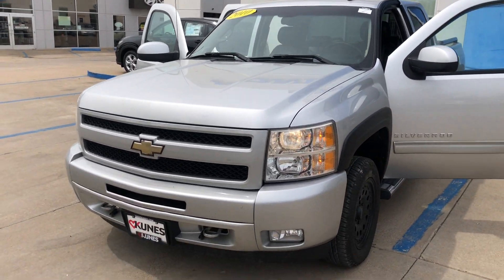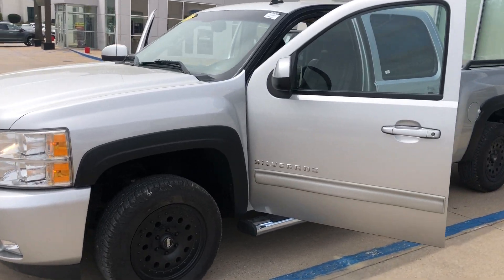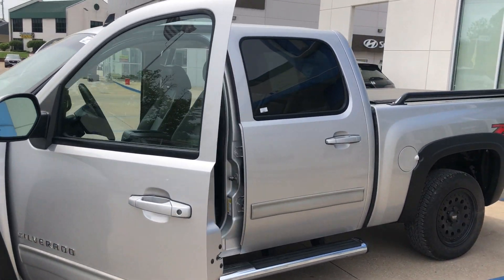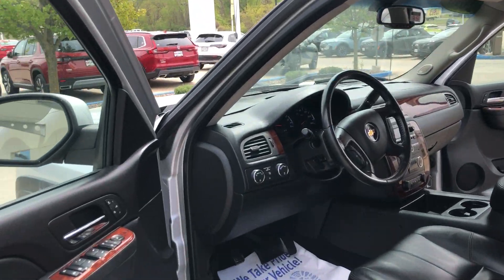Good morning everyone, this is Tyler Morton out here at Kunis Auto Group in Quincy, Illinois. Today I'm showing you a super nice 2010 Chevy 1500, just at a hundred thousand miles — super low mileage per year.